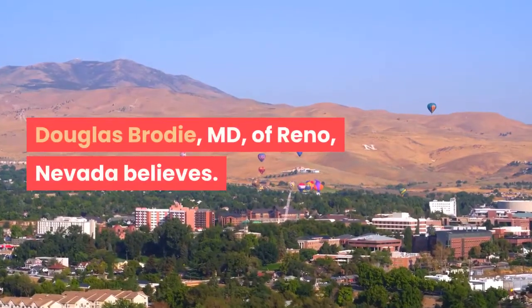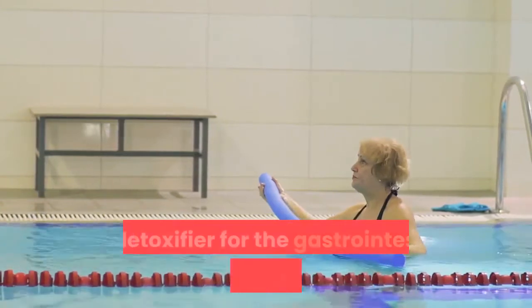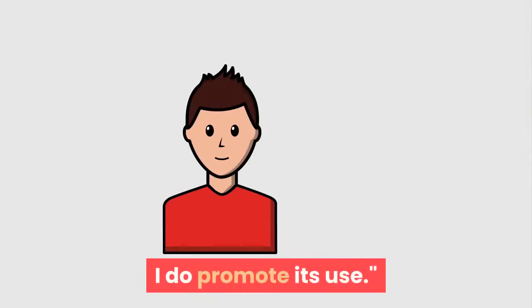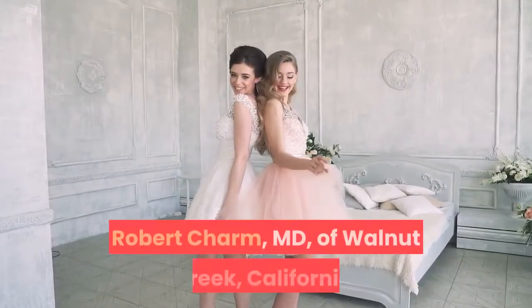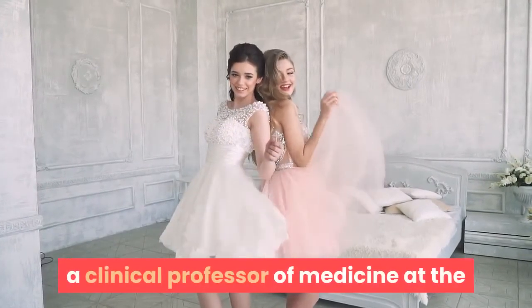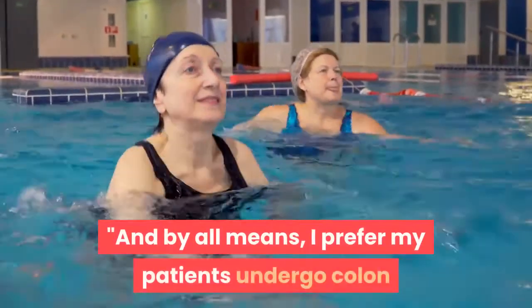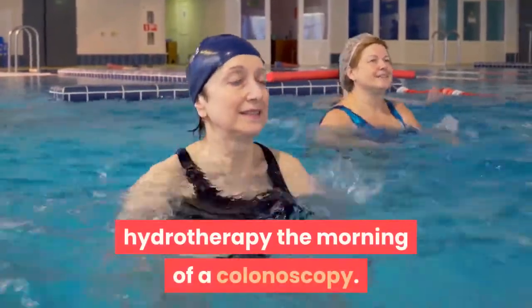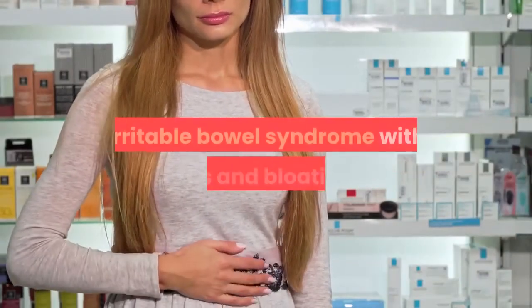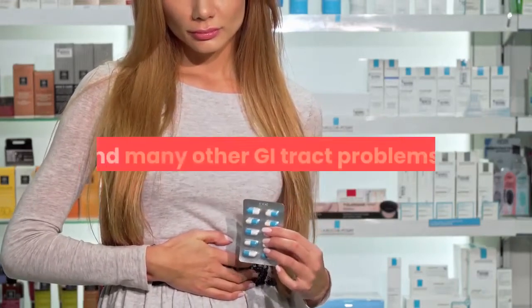Douglas Brody MD of Reno, Nevada, believes: 'Colon hydrotherapy is the best cleansing and detoxifier for the gastrointestinal tract that anybody would want — I do promote its use.' Board-certified gastroenterologist Robert Charm MD of Walnut Creek, California, a clinical professor of medicine at the University of California, recommends: 'By all means, I prefer my patients undergo colon hydrotherapy the morning of a colonoscopy. It is a safe way to cleanse the gut and a healing technique for irritable bowel syndrome with gas and bloating, chronic constipation, abdominal discomfort, and many other GI tract problems.'